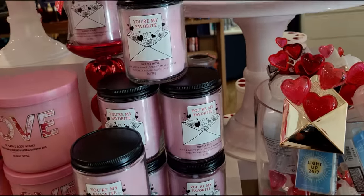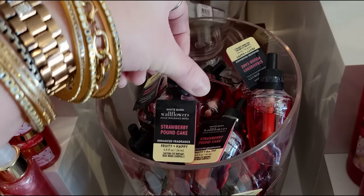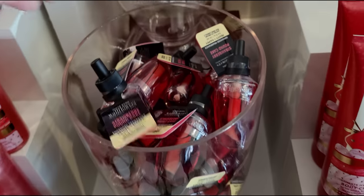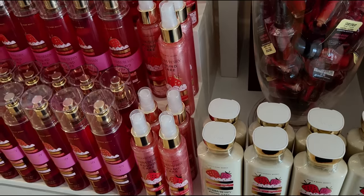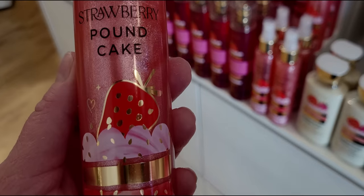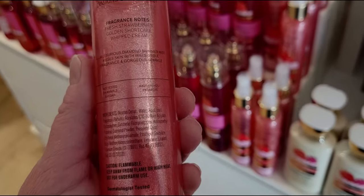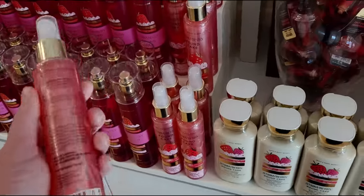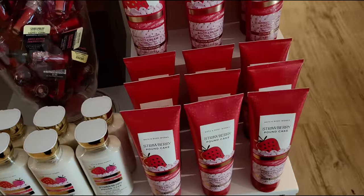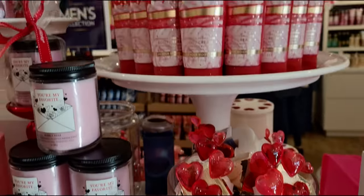There's the cute Love Letters wallflower plug — I plugged mine in my downstairs bathroom and it looks adorable. The wallflower refills for strawberry pound cake have gone up to $7.95. The strawberry pound cake diamond shimmer mist is so cute — I always love my diamond shimmer mist, and I'm tempted to get this one even though I have plenty. There's the Love Letters wallflower plug and the strawberry pound cake body cream on the cute little tiered tray.